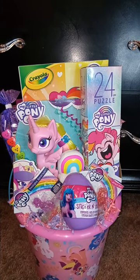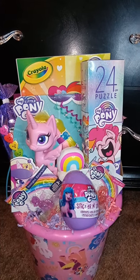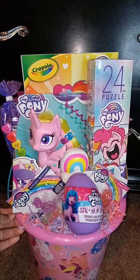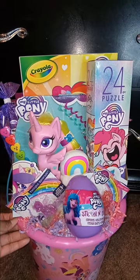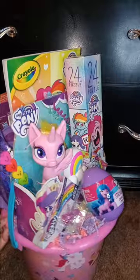Hey, my pretties! This is Pretty Girl Designs by Tasha. I just wanted to show y'all my My Little Pony theme — what I came up with. All the stuff was found at Dollar Tree and on clearance at Dollar General.